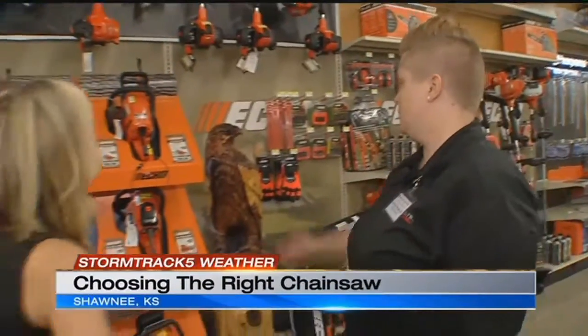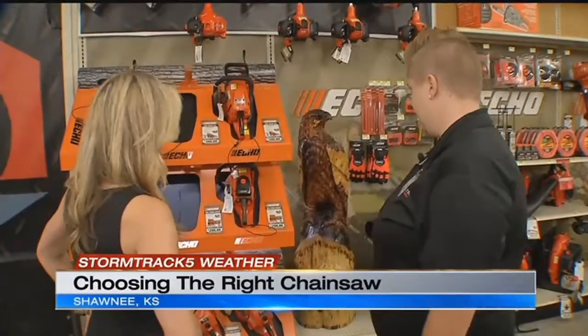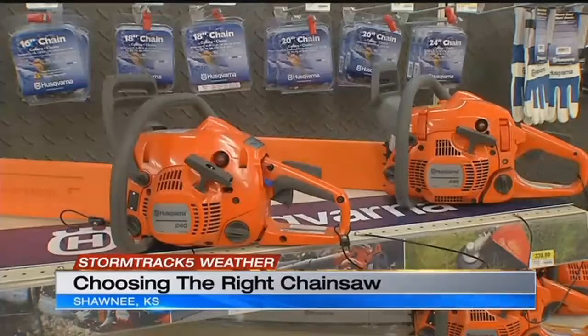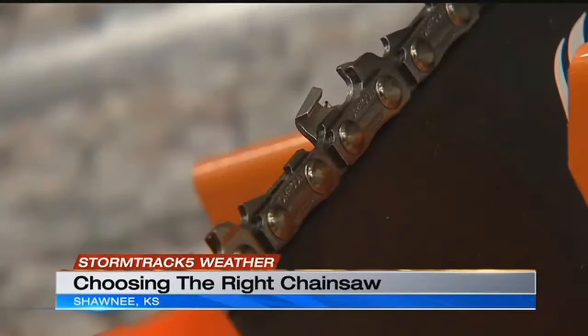If you're going with gas, the cheapest one is $199 and they can go up to the $1,000 range. Have no fear — there is a chainsaw for everybody.